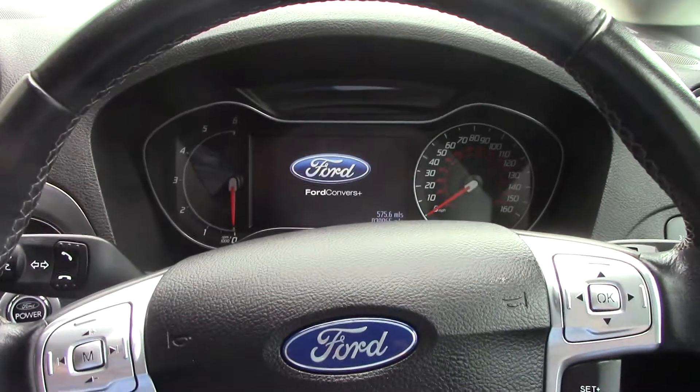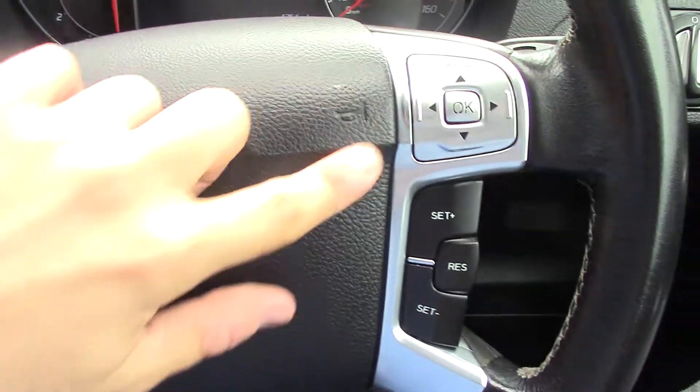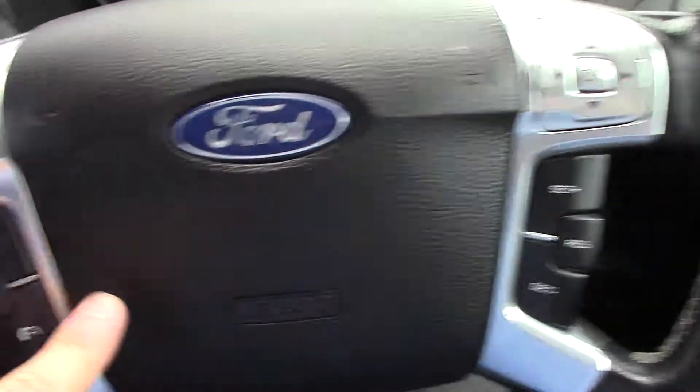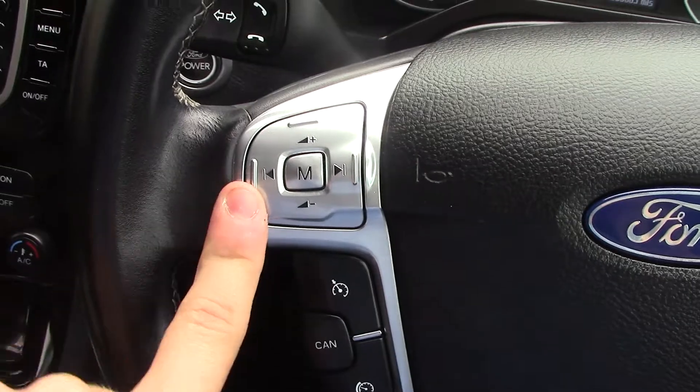Inside you've got the instrument cluster and trip computer. You've got controls on the steering wheel for the trip computer, as well as cruise control, and you've also got volume controls for the radio.